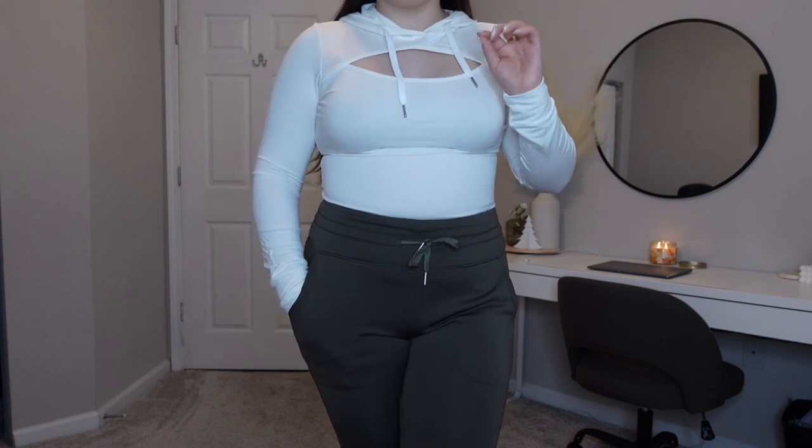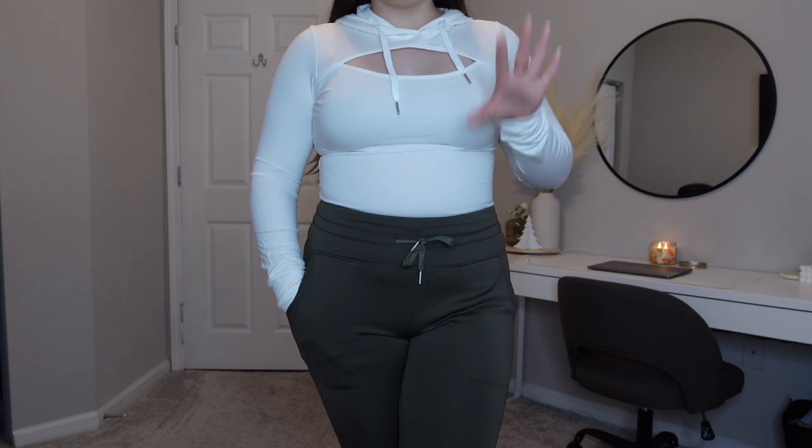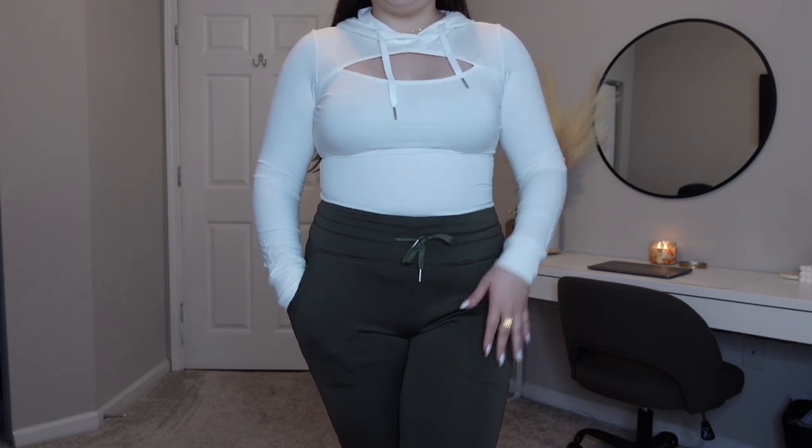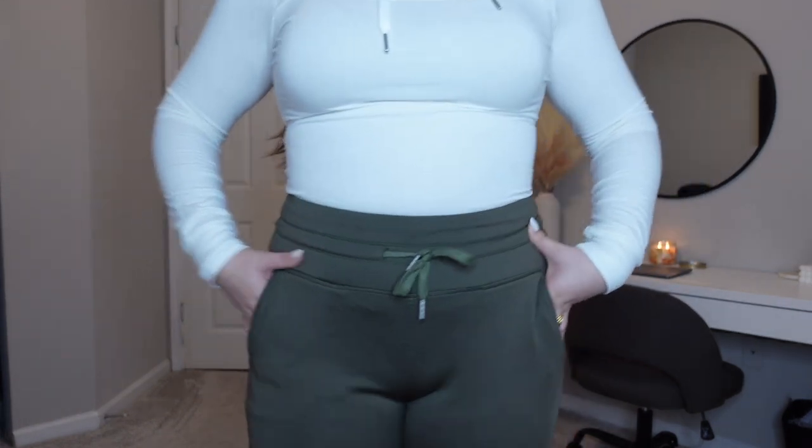These bottoms are from their 3D Fleece collection, which I love. The last time I worked with them I got one of their 3D Fleece joggers and I love wearing those during the colder months because it keeps you warm — they have a 3D fleece lining on the inside. I love these pants, they're so comfortable and soft on the inside.